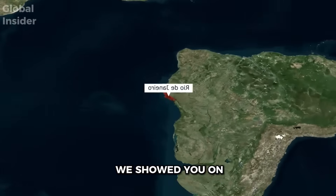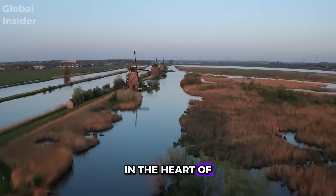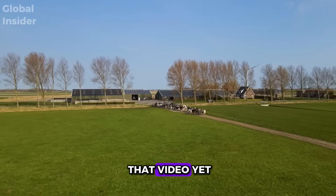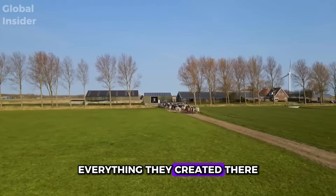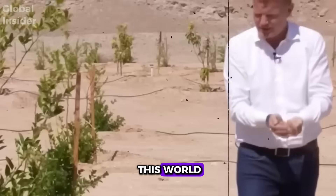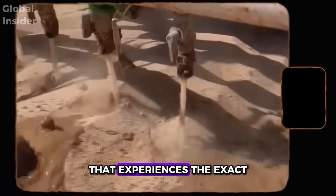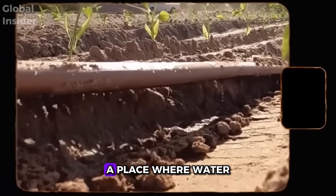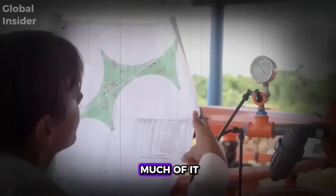Not too long ago, we showed you how Israel managed to become an agricultural leader in the heart of the desert — definitely worth watching afterward. But today's topic is different. We're going to talk about a country that experiences the exact opposite situation: a place where water is not scarce. The problem here is having too much of it.